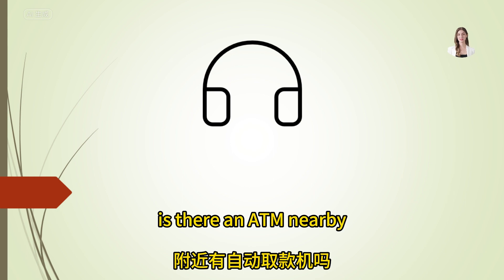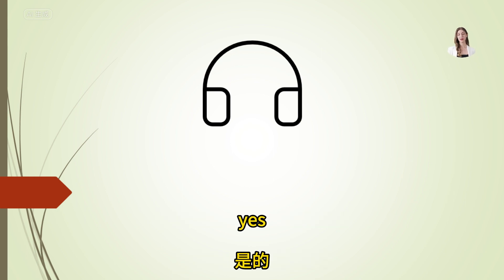Is there an ATM nearby? Yes, there's one just outside the store, next to the entrance.